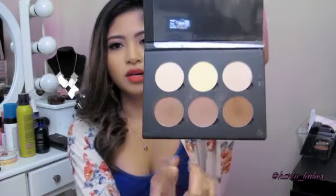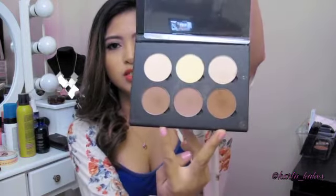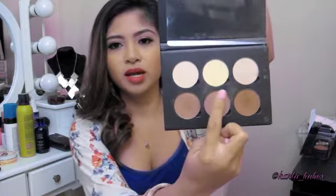Next is my Anastasia Contour Kit and I am really liking this right now. I recently just bought it and I've been contouring with it. As you can see, these are the colors I mostly use — these two here and Banana in the middle. It's fairly chalky when you apply it but it blends really well with your skin. I really, really love it.